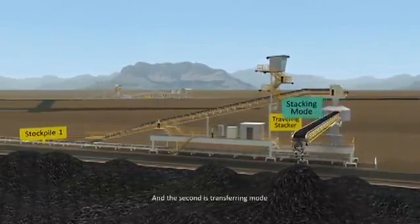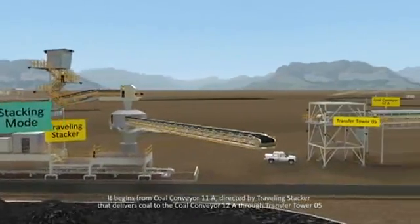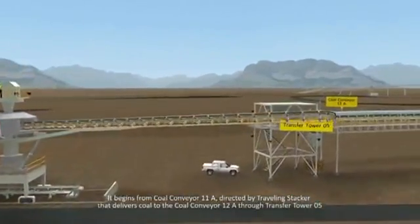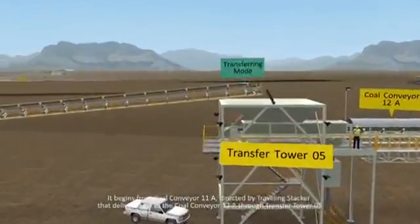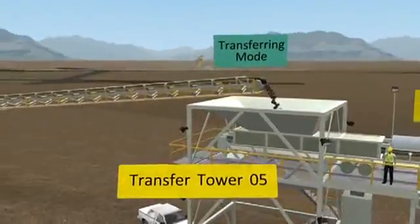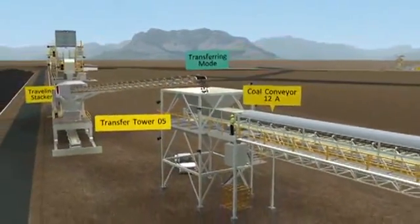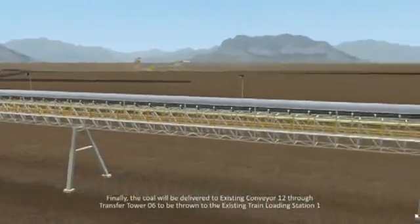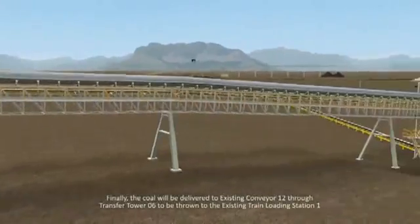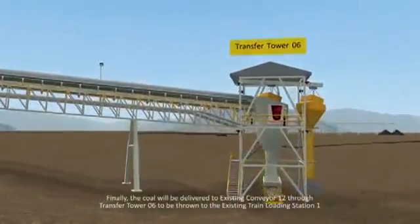The second is transferring mode. It begins from coal conveyor 11A, directed by a traveling stacker that delivers coal to coal conveyor 12A to Transfer Tower 5. Finally, the coal will be delivered to existing conveyor 12 through Transfer Tower 6, to be discharged to the existing train loading station 1.